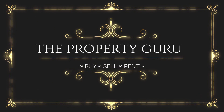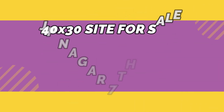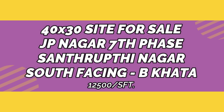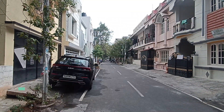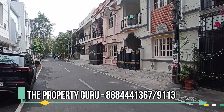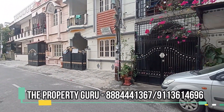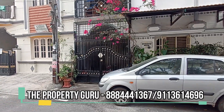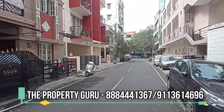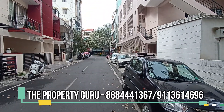Namaskara, welcome to the Property Guru show. Today we are reviewing a property in JP Nagar 7th Phase. This is a 40 by 30 site — the frontage of this property is 40 feet and the depth is 30 feet, giving a total area of 1,200 square feet.